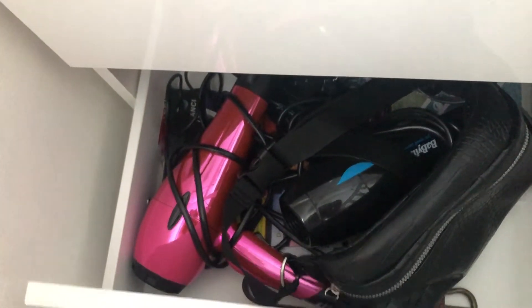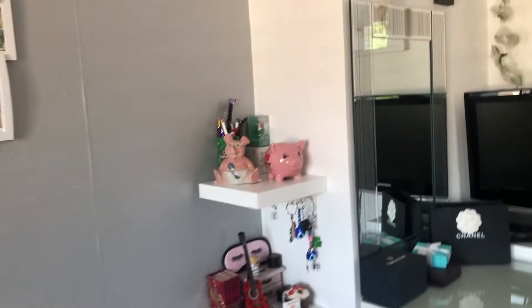The second drawer down has my two hair dryers, my two bum bags, and loads of other stuff. The last drawer has about six bags in there.